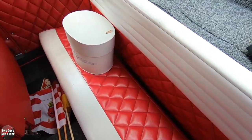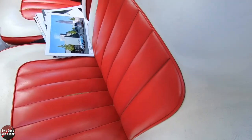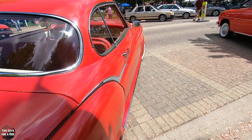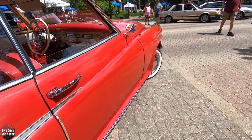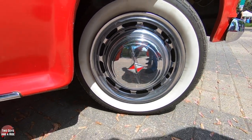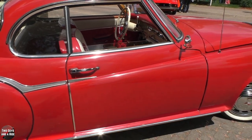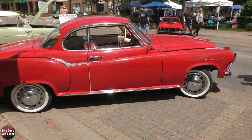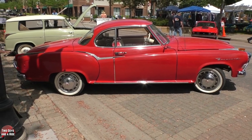Then in 1957, he decided to get a little sporty, and they designed this Isabella Coupe, which is based on the sedan — the front half of the sedan — and then from the A-pillar back they redesigned. This would have been a competitor for, say, the Mercedes-Benz 190. Just to give a little comparison.